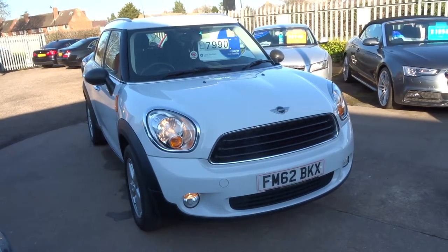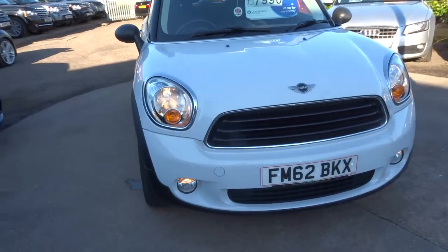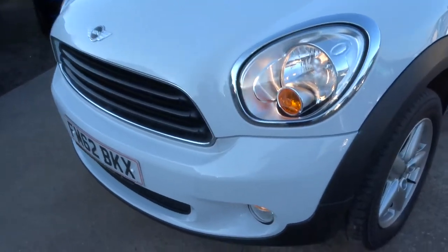Welcome to Country Car, my name's Tom. Here we have a lovely Mini Countryman. I'm going to give you a walk around the car and show the general condition and a few of the features that the car's got to offer.